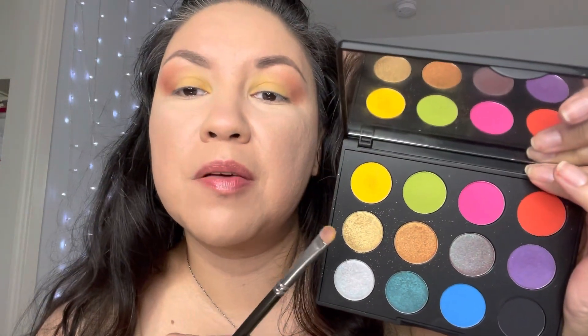Now I'm gonna pick up this beautiful shimmery yellow and that one is called If It Ain't Baroque — B-A-R-O-Q-U-E — and place it on top of the yellow. I'm just tapping it in and spreading it on my lid.